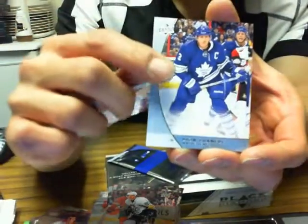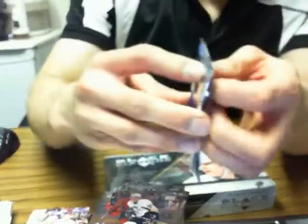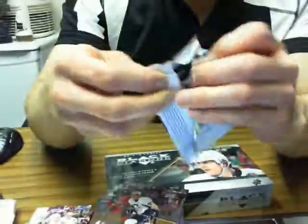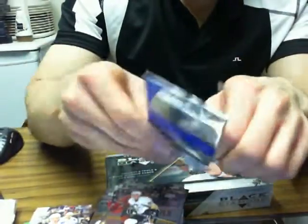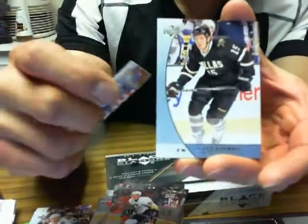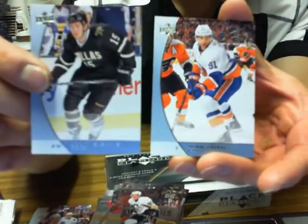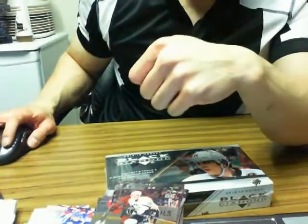Pack 1: Chris Crider, Dymfanoff, and Carter Ashton. Pack 2: Steven Stamkos, Scott Glennie, and John Tavares. Check out part 2 coming.